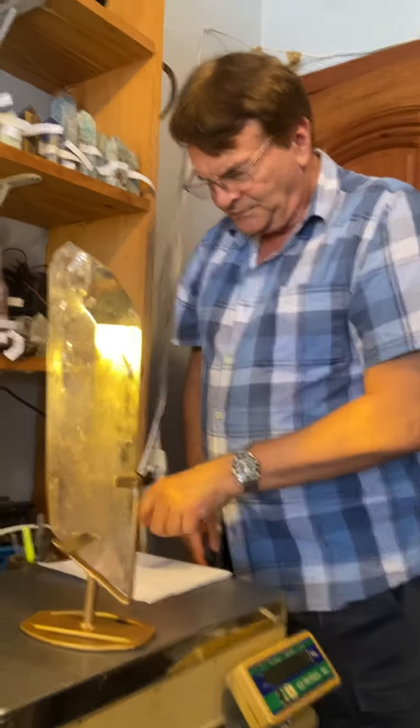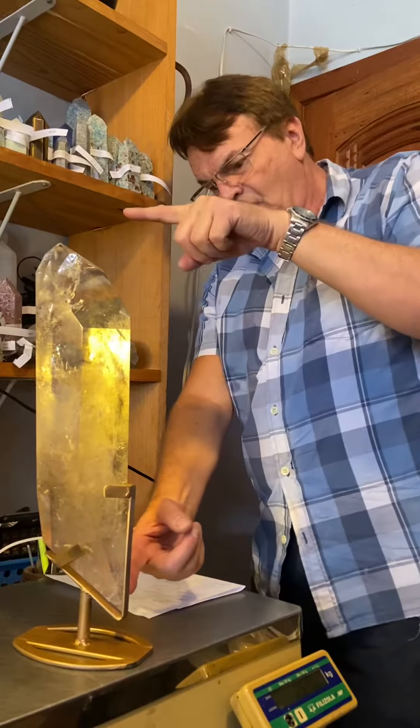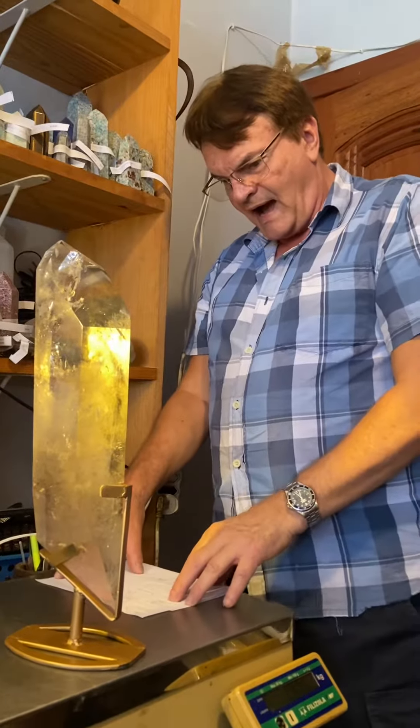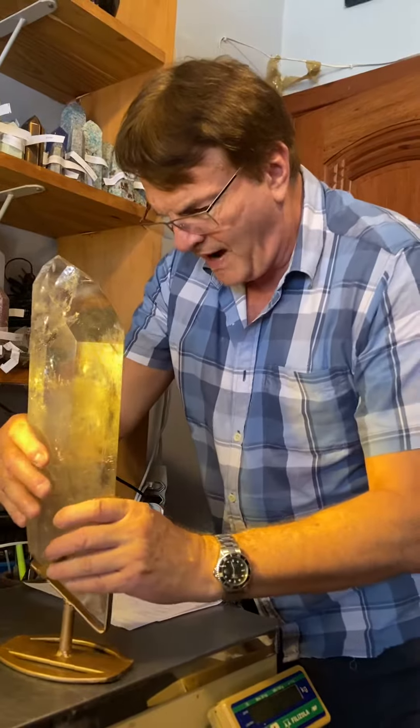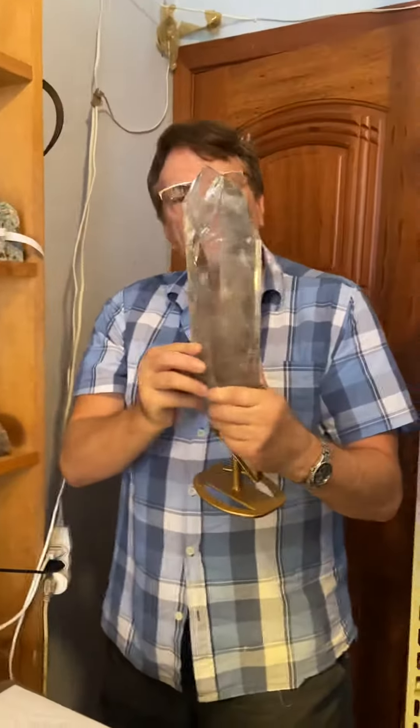This baby here is 16 and a half inches tall on the base, 15 and a half inches just the crystal, by 4 inches by 2 and a half inches. It's 3.5 kilos, or 7 and two-thirds pounds.